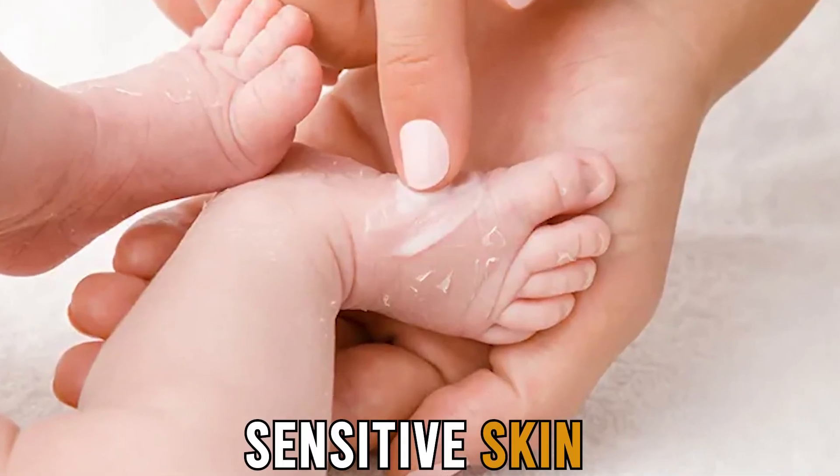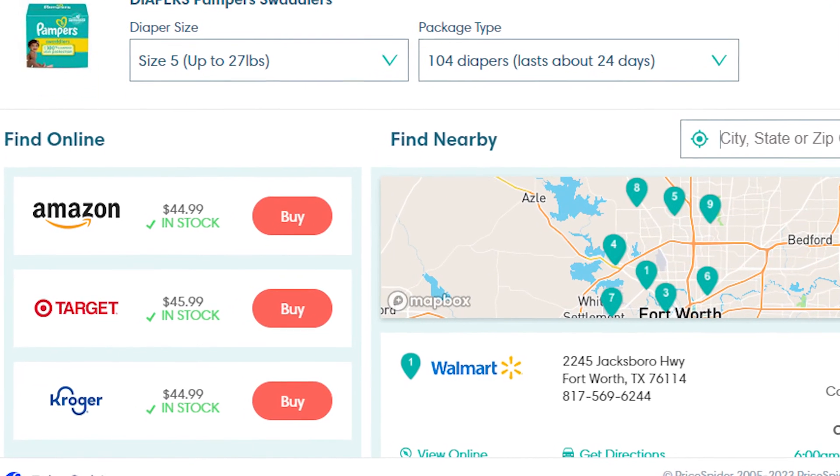Both diaper brands have wetness indicators and are suitable for sensitive skin. Furthermore, they're available in all online retail stores.